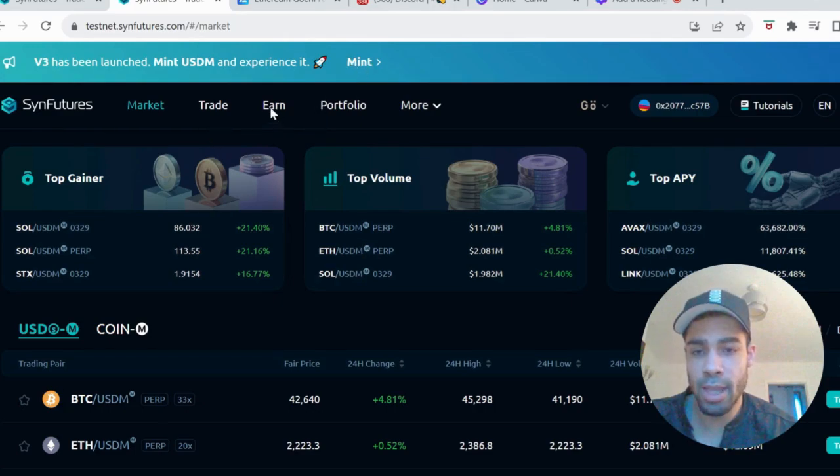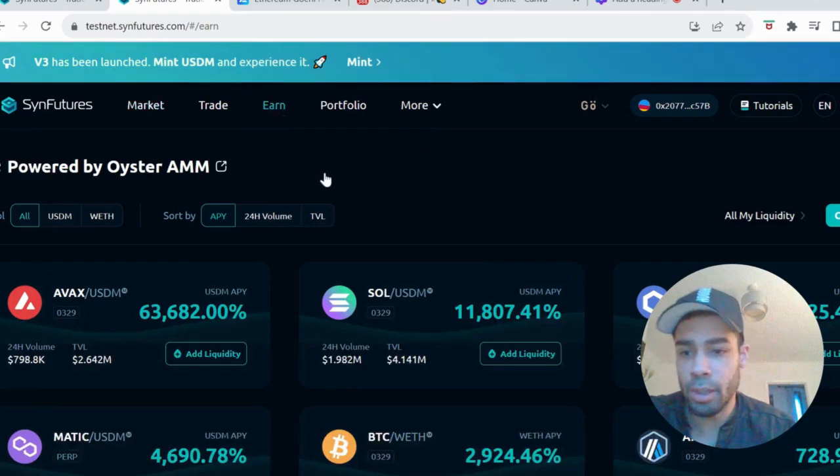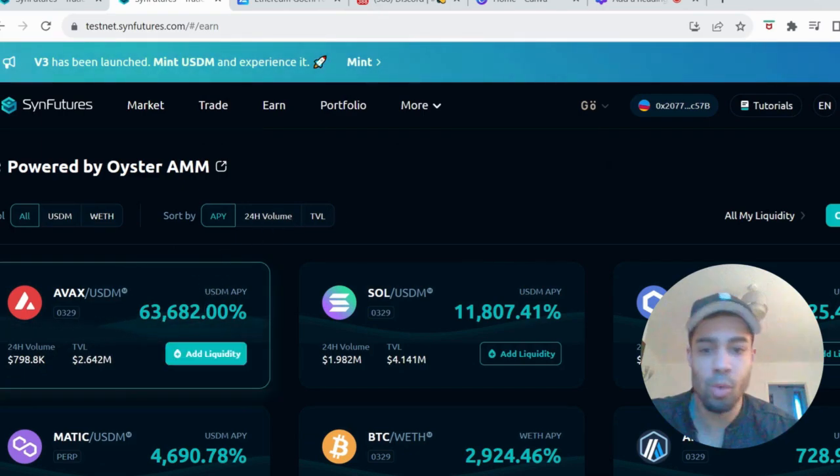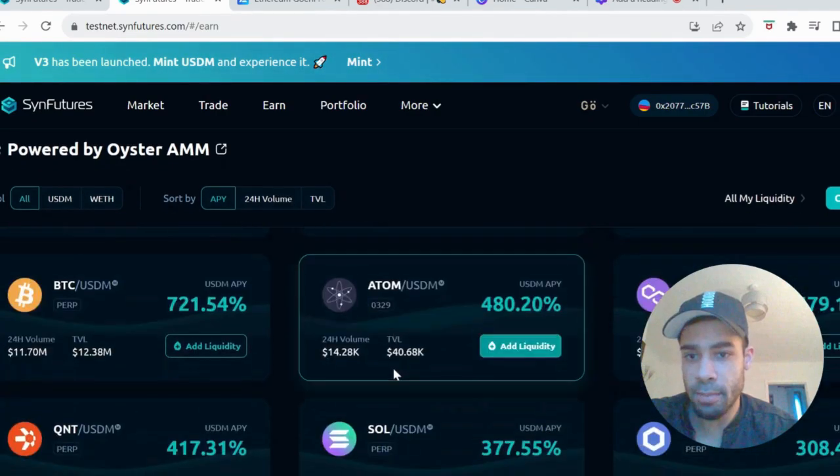Then you're going to head over to the EARN tab. You're going to supply liquidity to any pair you want — the more pairs, the better. Just supply liquidity to some of these pairs and you're done with that step.